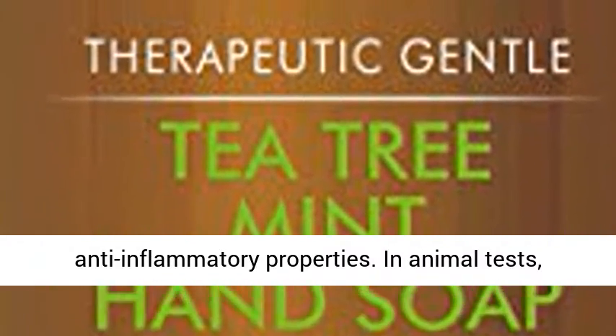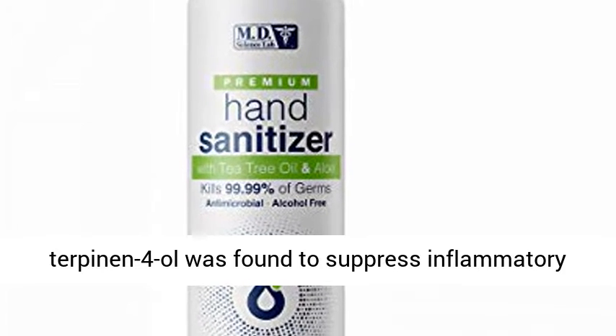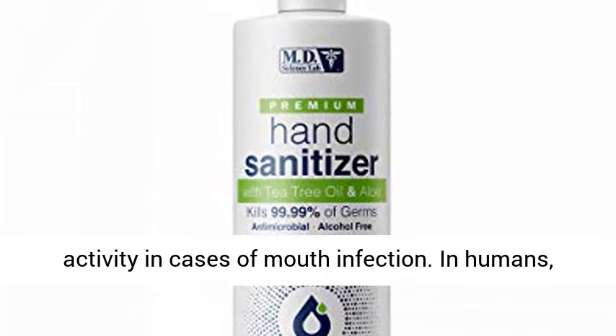2. Anti-inflammatory. Tea tree oil may help quell inflammation, possibly due to its high concentration of terpinen-4-ol, a compound with anti-inflammatory properties. In animal tests, terpinen-4-ol was found to suppress inflammatory activity in cases of mouth infection.